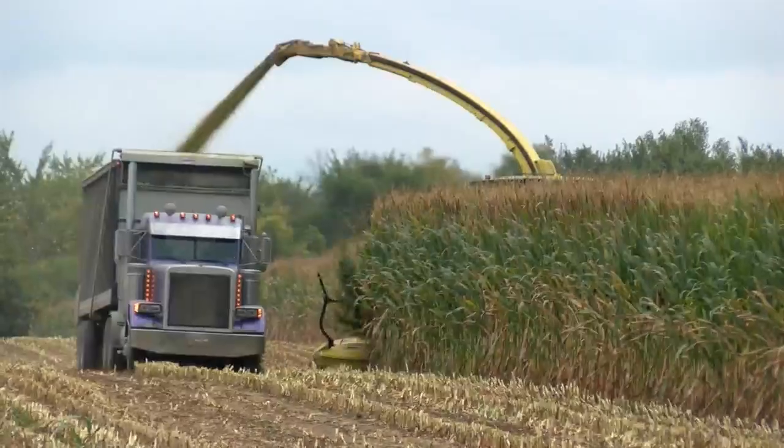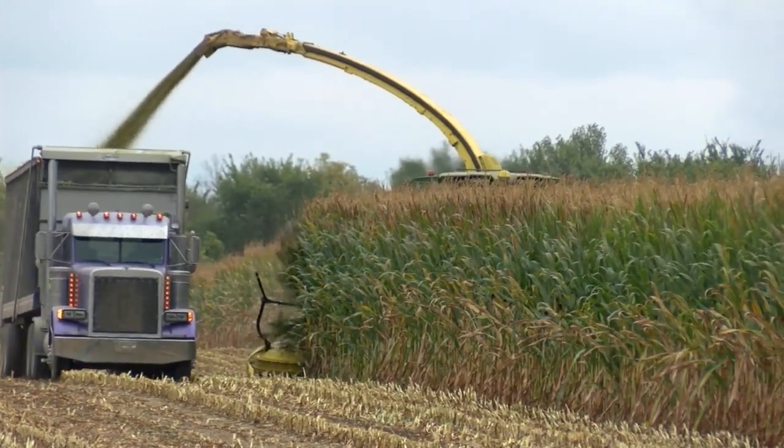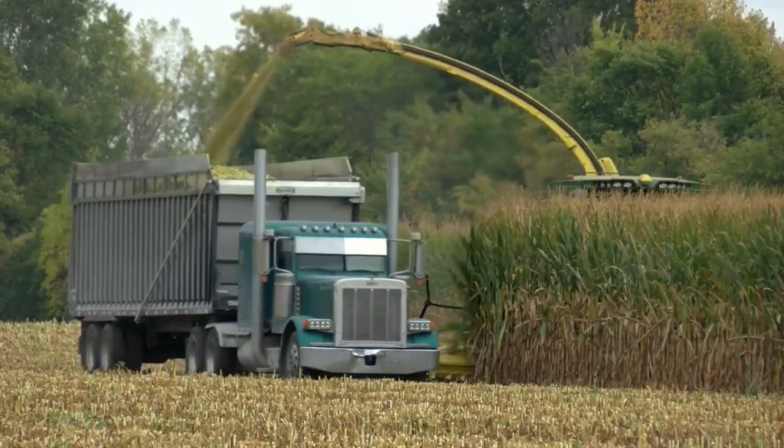Even finding this field today we had to look at the computer to figure out where everyone was. Trevor, thanks so much for your time today and for helping arrange this. For Life on the Farm, I'm Jeremy Hansen.